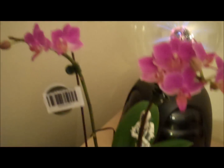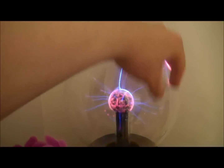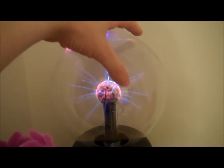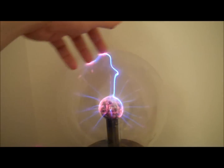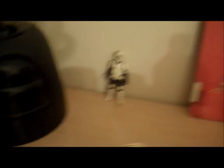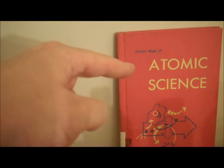As you can see, I have my Orchid here with my little elf who guards it — isn't that just nice and weird. I have my plasma globe, which doesn't affect my Geiger counter readings at all — I know because I've tested this extensively. I have my Stormtrooper here for moral support, and of course my Atomic Science book.